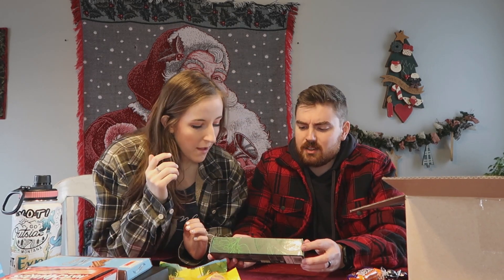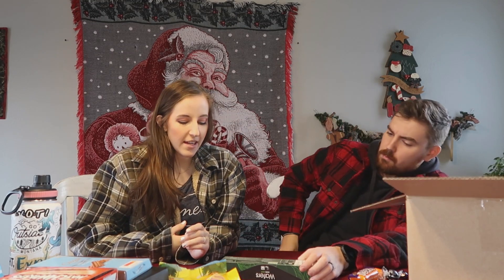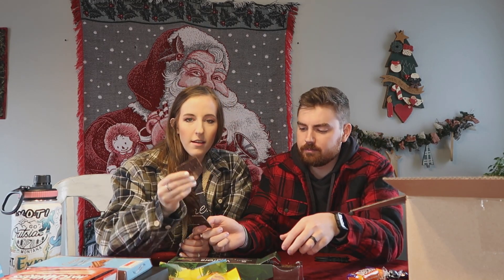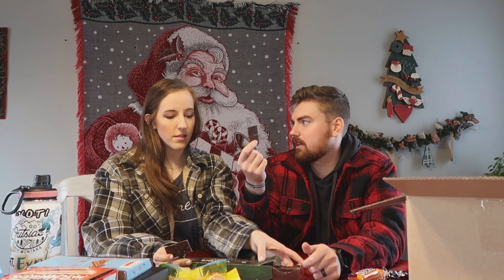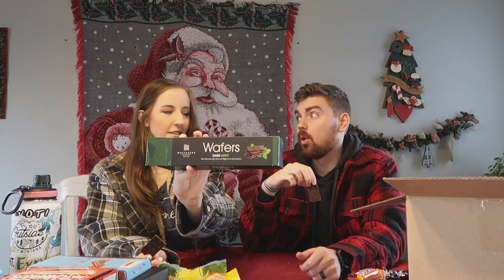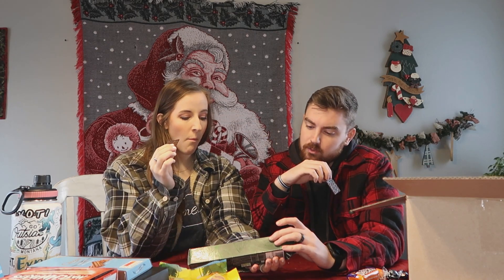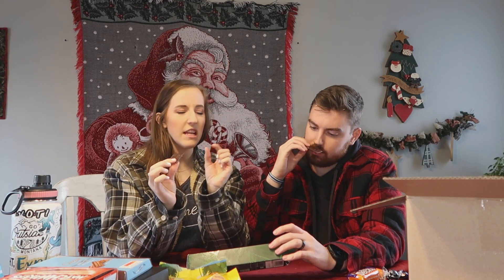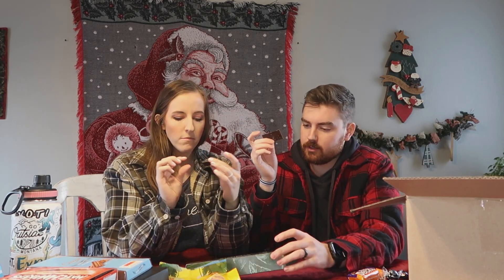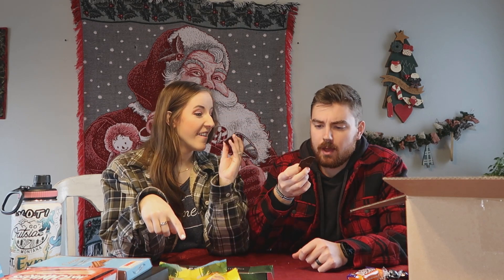I'm going to do mint - the dark mint wafers. This is one that Aaron said if you like mint you'll like these. It's kind of like peanut brittle but mint dark chocolate. This is what the packaging looks like. It's like a candle. Yeah it's Whittaker's. I like how thin it is. Yeah Whittaker's is pretty popular, pretty famous. That's good.